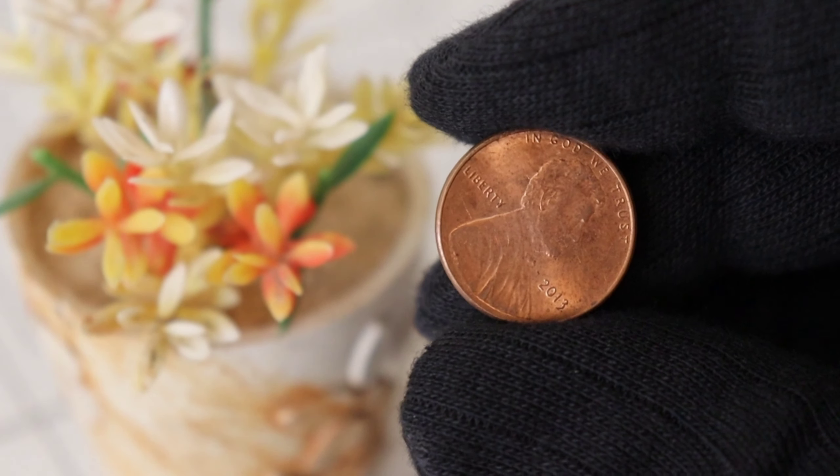Finally, this coin's value in the market is 1.4 million dollars. And there you have it, folks — the 2013 Lincoln penny: a small coin with a big story and potentially a significant value.